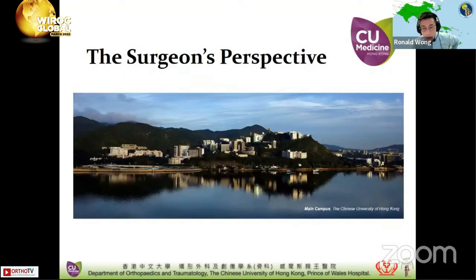I'm an orthopedic surgeon practicing at the Prince of Wales Hospital, the Chinese University of Hong Kong, and a lot of day-in, day-out cases are fragility fracture patients for me. As a trauma surgeon, besides performing operations, I also believe that preventing the second fracture is very important. Today, I'd like to share my views from a surgeon's perspective.